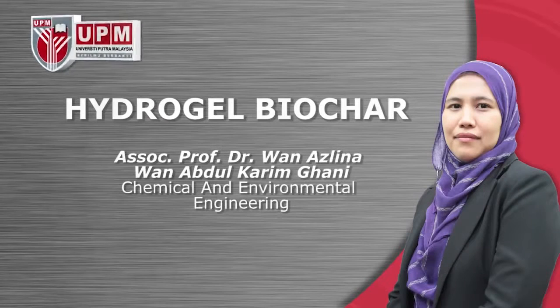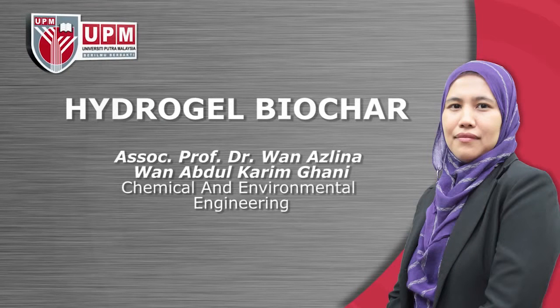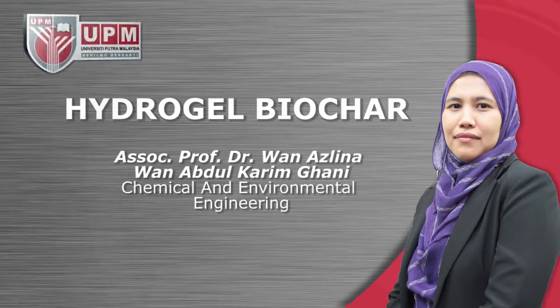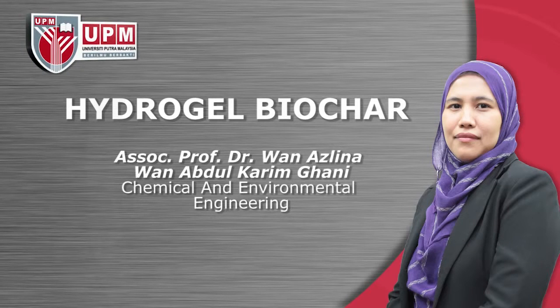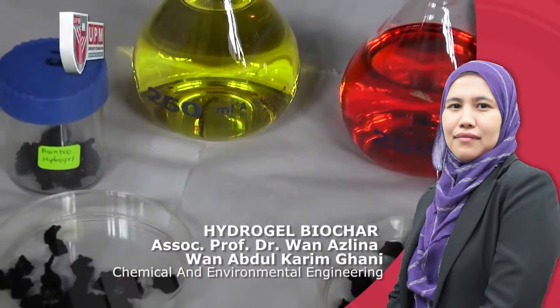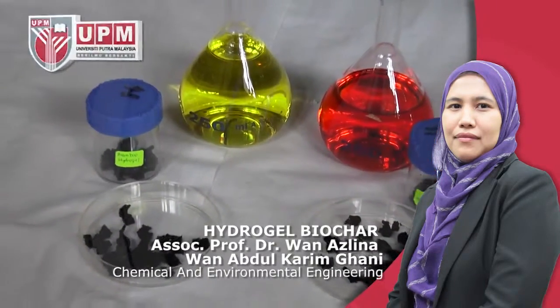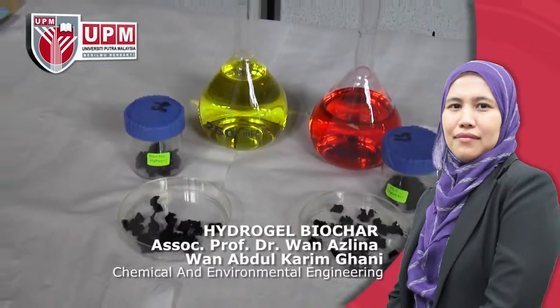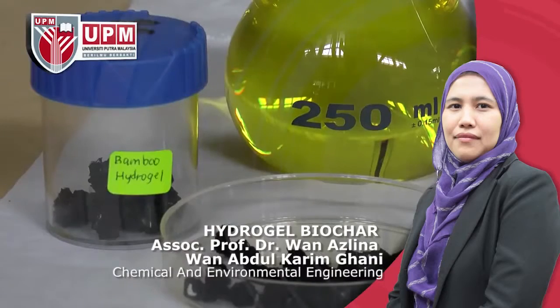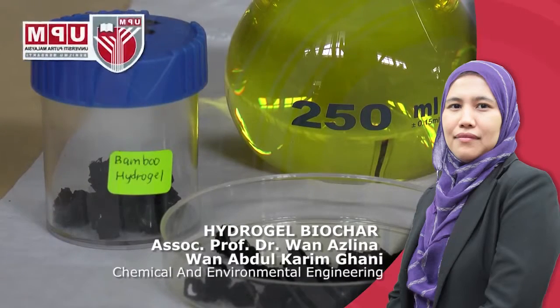Hydrogel BioCar Composite Development for Carbon Dioxide Capture by Associate Professor Dr. Wan Azlina Wan Abdul Karim Ghani, Chemical and Environmental Engineering. Hydrogel BioCar Composite (HBC) is a hybrid absorbent synthesized from biomass which can be applied in many gas cleaning applications and heavy metal removal from wastewater industry.